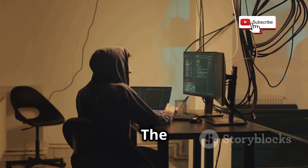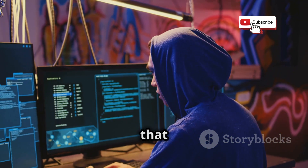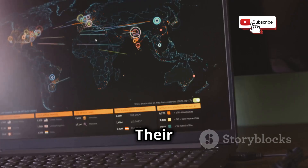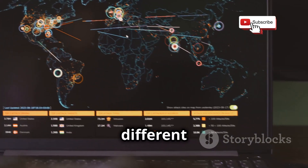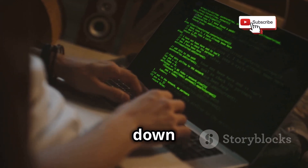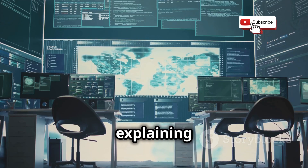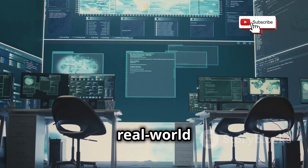They offer a wide range of interactive learning paths and challenges that cater to all skill levels. One of the things I love about TryHackMe is its emphasis on guided learning. Their learning paths are like carefully curated roadmaps, guiding you through different aspects of ethical hacking in a logical and progressive manner. Each path is broken down into bite-sized modules, each focusing on a specific concept or skill.